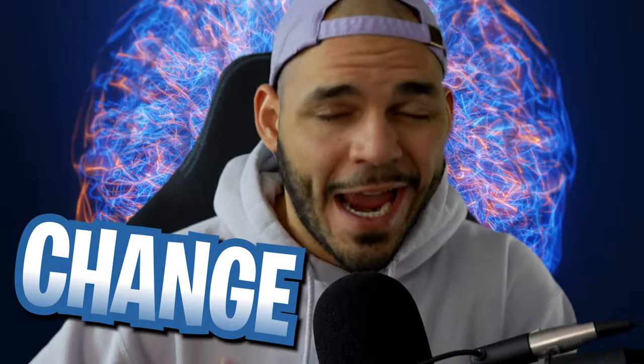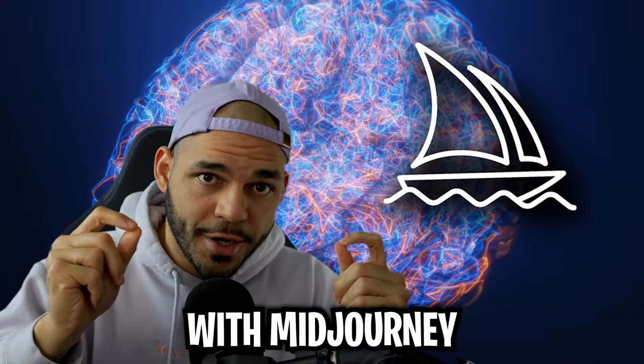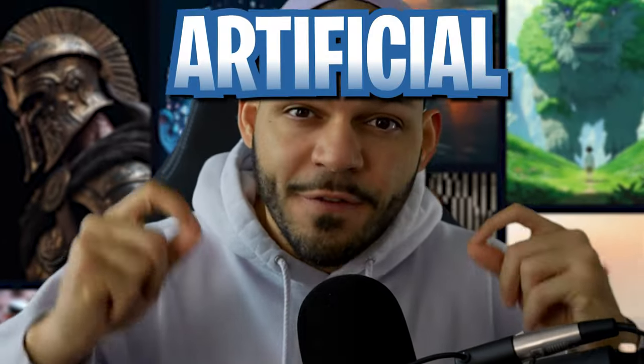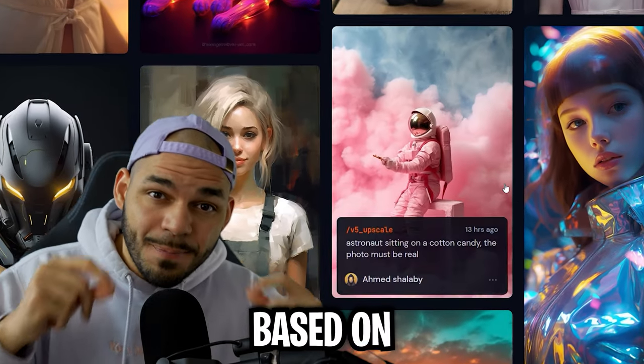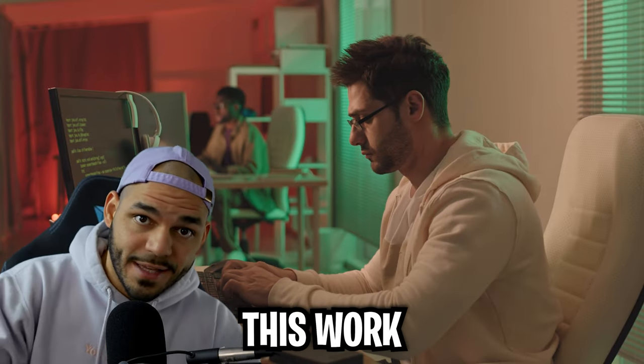AI is helping content creators change the game, so which ones are actually worth it? Today we're starting with Midjourney. I'm pretty sure you've heard about it before, but just in case you haven't, Midjourney uses artificial intelligence to generate images based on text prompts. And no, you don't need to be an artist or have any coding experience to make this work.